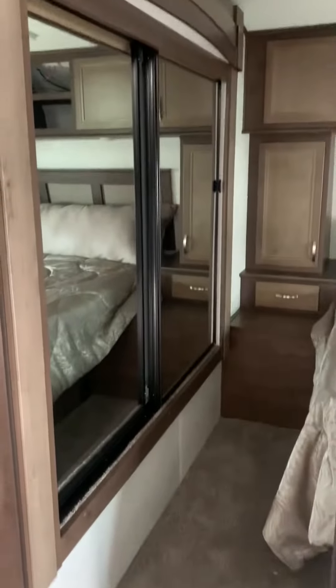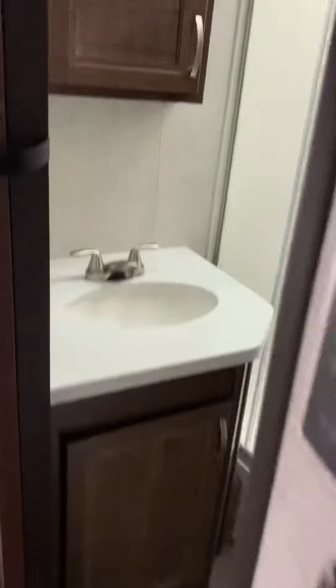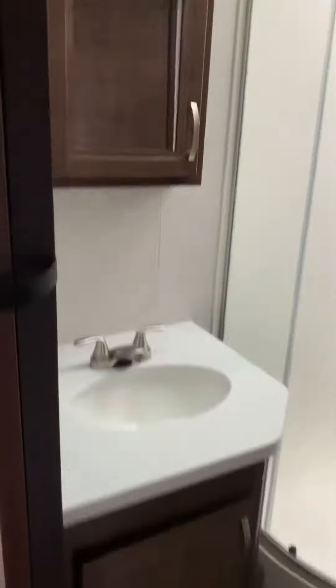Coming into our master bedroom, you have a wardrobe slide out and a queen-size bed with USB plugs and normal plugs. There's an awesome master bathroom with storage for all of your towels, and it's pass-through.